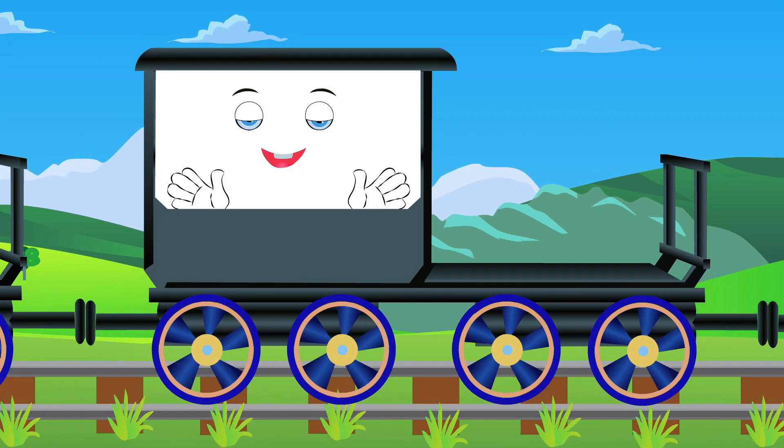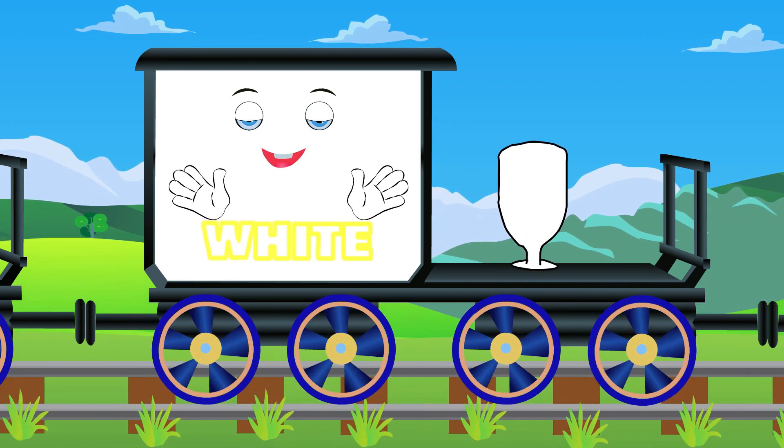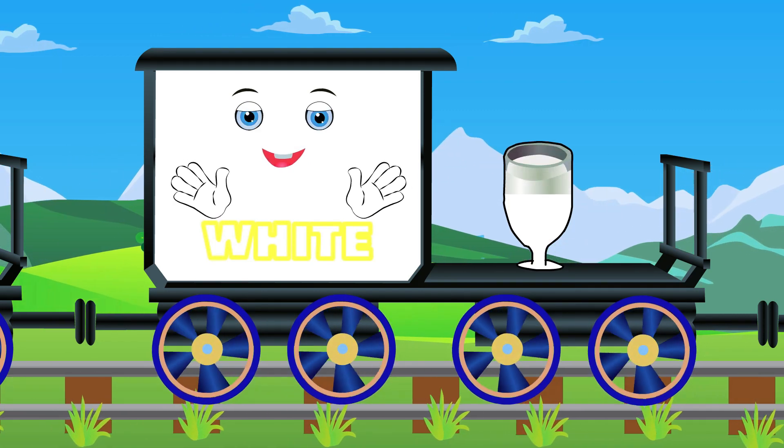This is Mr. White. White. Milk is white.